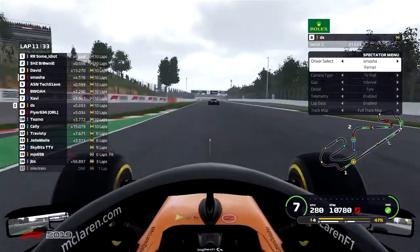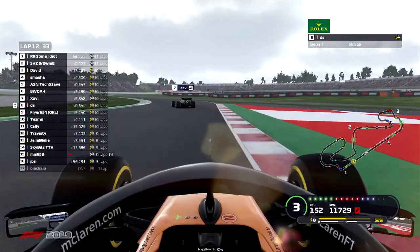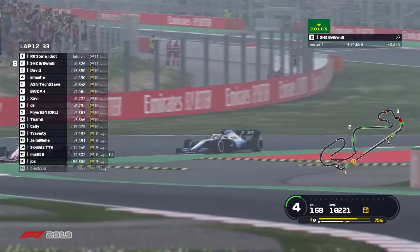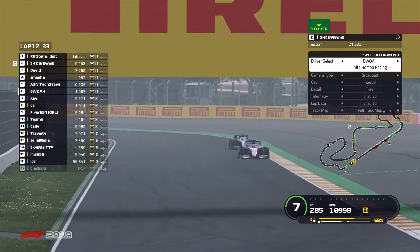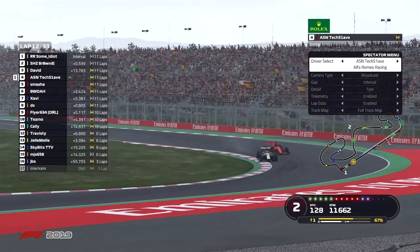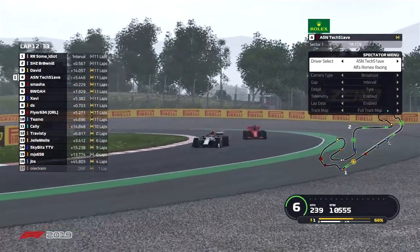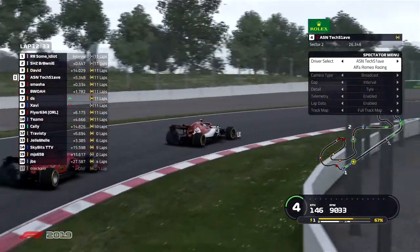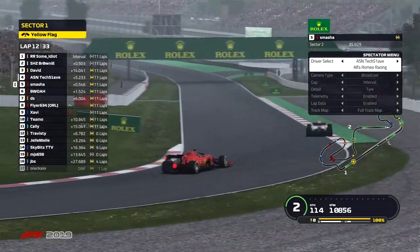David is very comfortable in P3 in the Renault. On board with this McLaren, he is making up a lot of time on the rear of that Red Bull. Brownie into turn one — not quite able to get ahead of that Racing Point just yet but staying on him. TechSlave looking to make a move on the Ferrari down the pit straight — coming into turn one, the Alpha is out ahead of the Ferrari. Very nice, clean overtake from the Alpha of TechSlave. Smasher will look to come back on the next DRS straight.